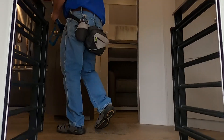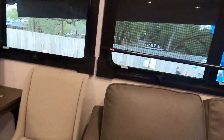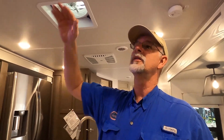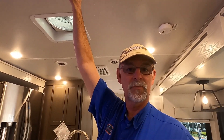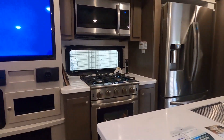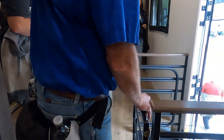Oh, nice — this is actually the bunkhouse, the same style model that we have. The ceiling is a little lower actually — they've dropped the ceiling and raised the underbelly so you have that extra storage. If you're traveling with animals or kids, you've got a gate here to keep them in the bunk room.